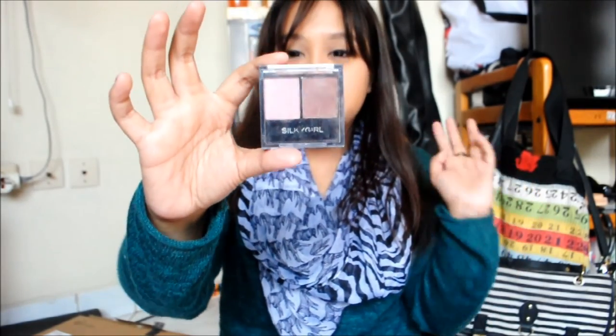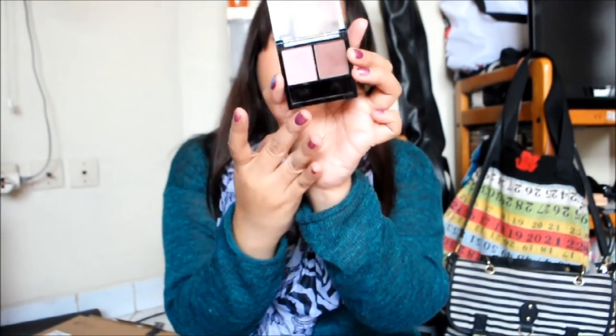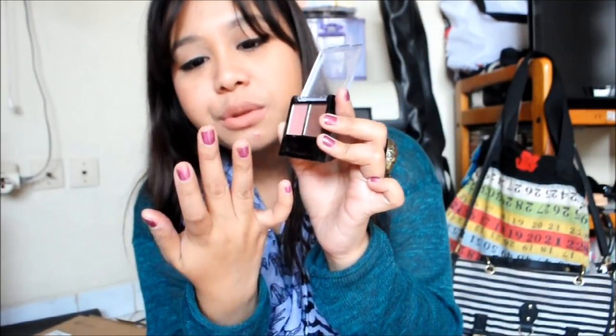First up, I bought this about a month ago — the Silky Girl Double Intense Duo Eyeshadow. I had the Silver Star shade before and now I bought Flushed Maple. It's a beautiful pink and plum combo. The texture is amazing — so pigmented and shimmery. I love the plummy color on my lid and blend the pinky color up to my crease. It's beautiful for a night out look, and it's only 42,000 rupiahs.